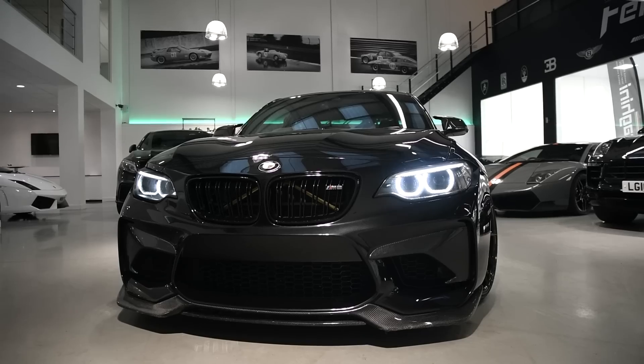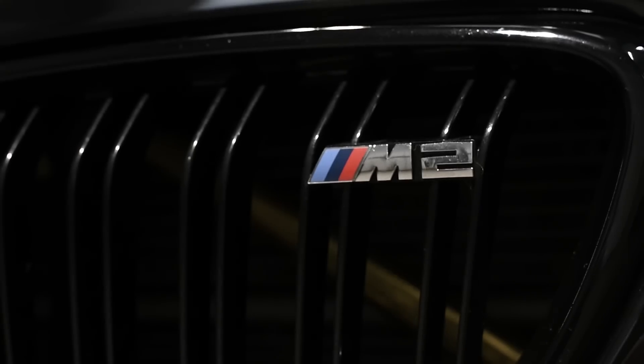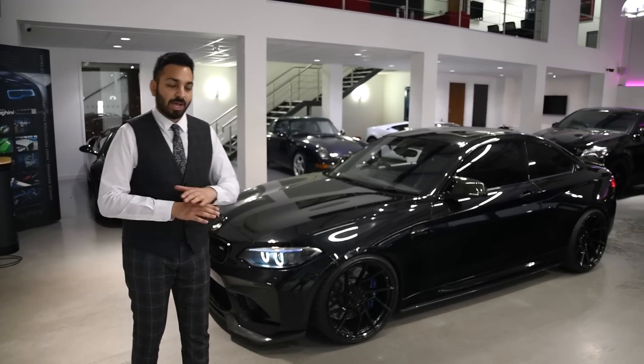So let's start at the front. It's had an aggressive front splitter added in carbon. The front grille has been blacked out. This car from the front, trust me, the way it looks.